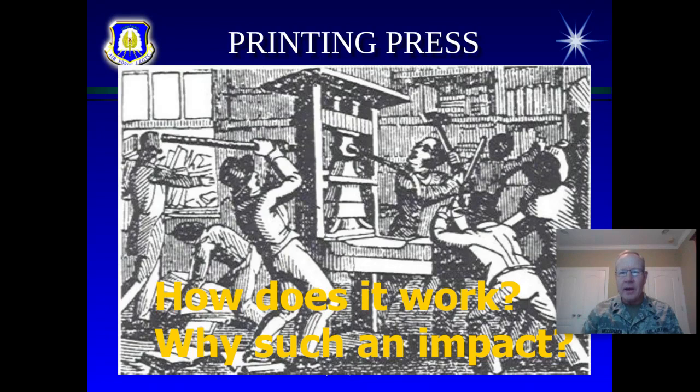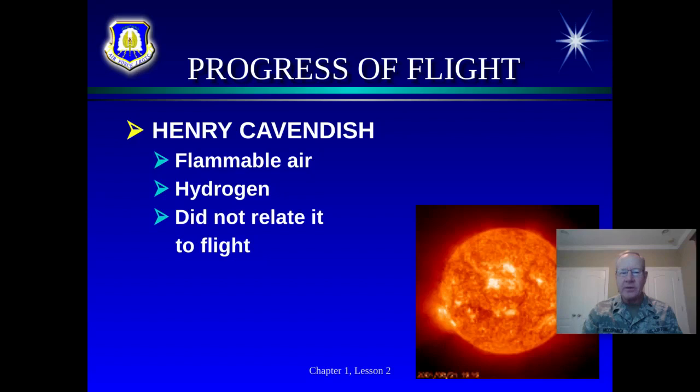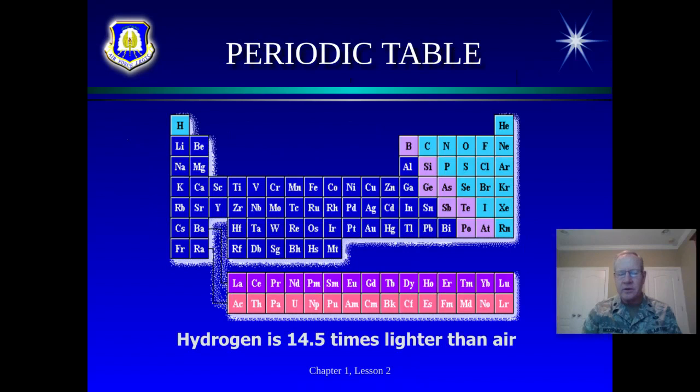Think about the impact of Google and the internet today — the printing press had the same effect. When books became available, people could share information and ideas. An example of how this related to flight was the discovery of hydrogen. Henry Cavendish discovered this flammable gas that was lighter than the air around us. He wasn't thinking about flight at all — he just discovered hydrogen — but later others would relate it to flight.